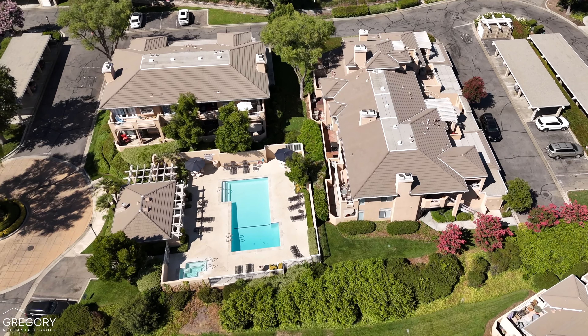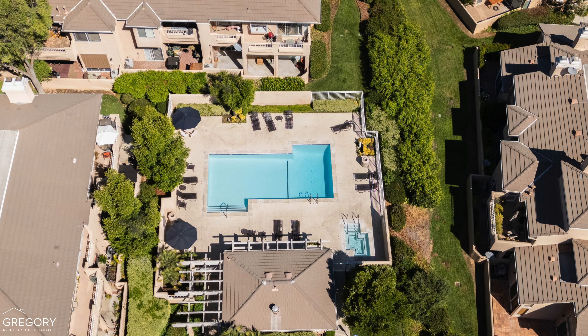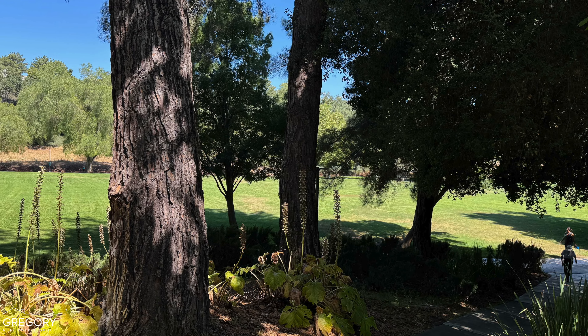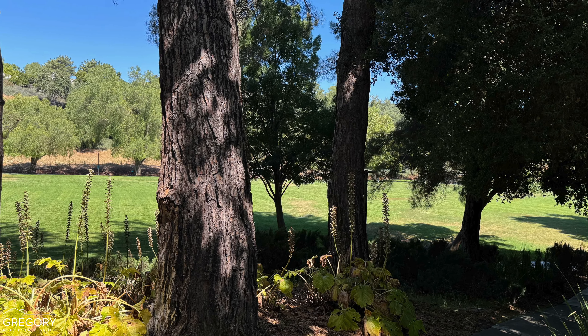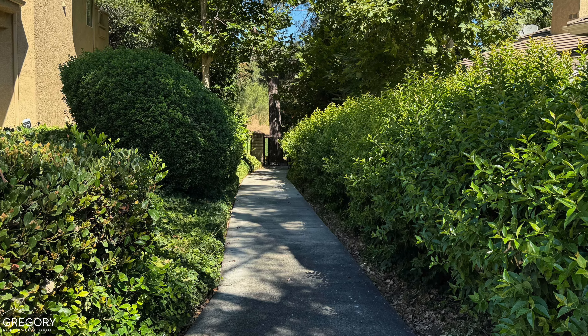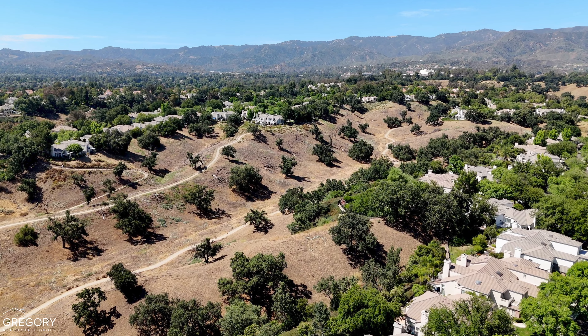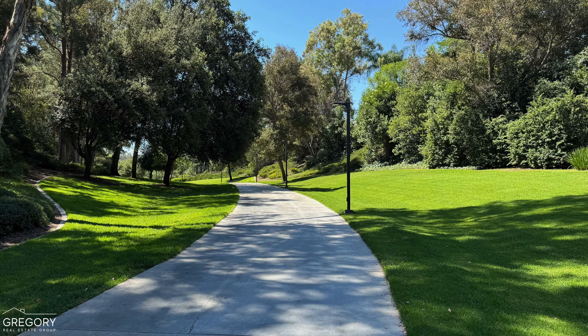The HOA recreational amenities include a swimming pool, hot tub, restrooms, and lounge areas. Residents also have direct access to Summit Park via a secure gate. Park visitors enjoy the use of a playground, tennis courts, miles of trails, and expansive green belts.